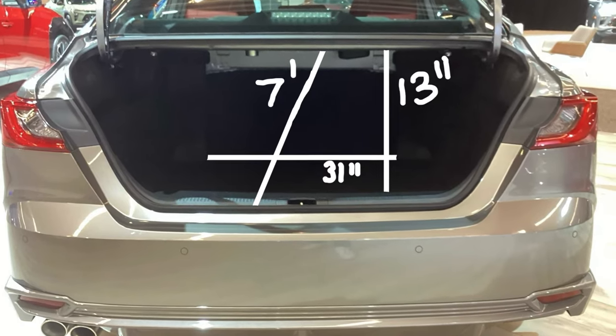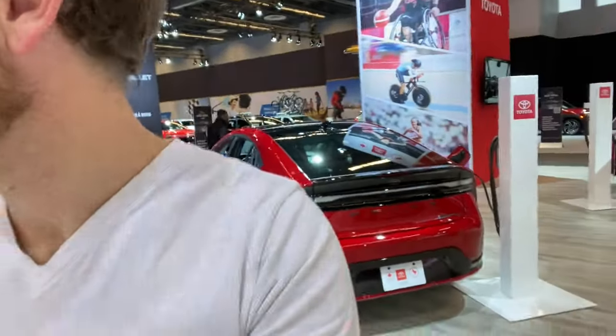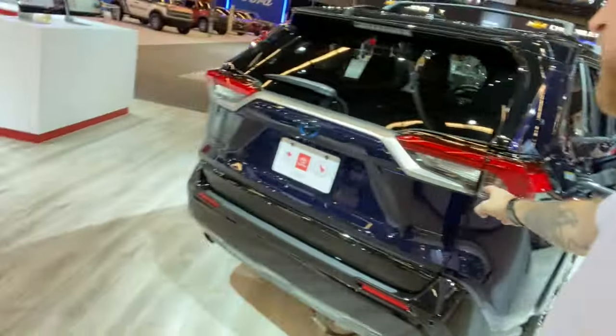Right next door to our Corolla Hybrid we have a Camry with a really nice interior. It took me forever to figure out how to put these seats down — it's because it can't be done from the inside. It's super sneaky: not even on the back of the chairs, but up here on this little pull button.